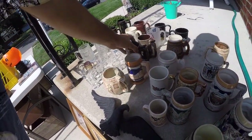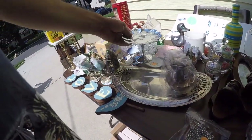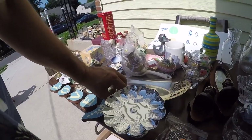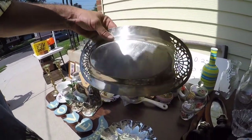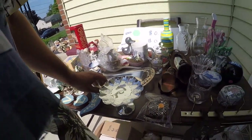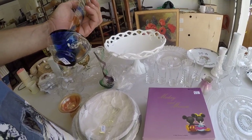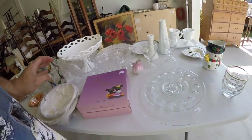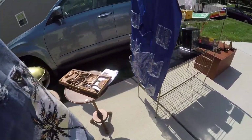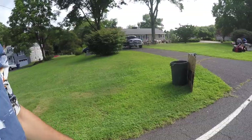Why did you guys decide to have the yard sale on the hottest day of the year? They said it's gonna be a hundred and ten today — only motivated buyers come out. Those colored glass pieces are really cool.